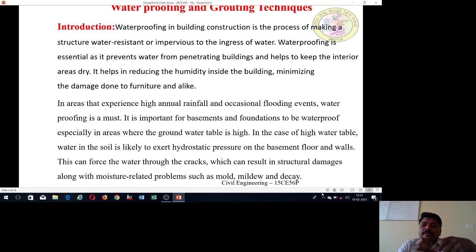So what is the groundwater table? Hydrostatic pressure in the soil affects the basement and the foundation. The foundation is also damaged, and foundation and basement cracks develop, which damages the building structurally.